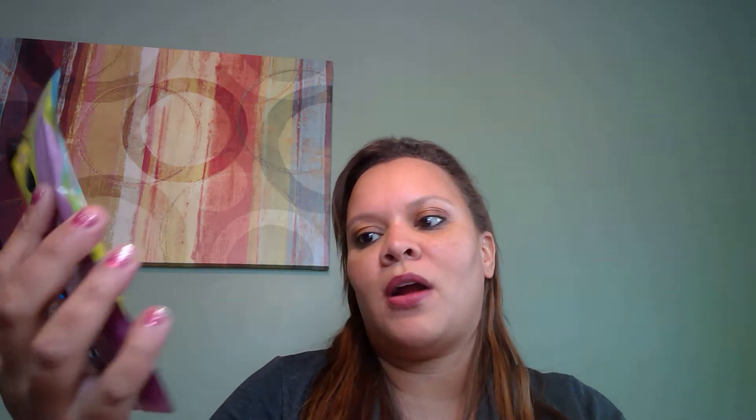Oh my gosh, look at this next thing — this is fun. This says Dew of the Gods, and it's called Frosé. It's an Iced Rosé Body Scrub blessed by a Buddhist monk to inspire pride and confidence. It says Sip and Scrub. You can feel that it's a scrub once you touch it. The Dew of the Gods Frosé Body Scrub — rosé wine plus sugar plus ice plus cute and pink. Genius. That's the vibe of the Frosé Body Scrub. It's a summer staple for optimal tan management, silky smooth skin, and literally just fun in the tub. This has a retail value of $22.